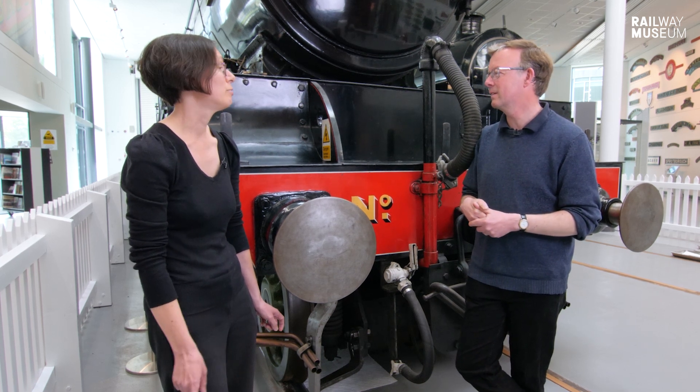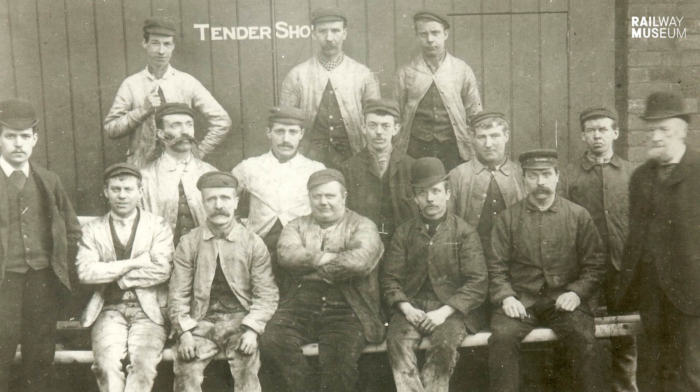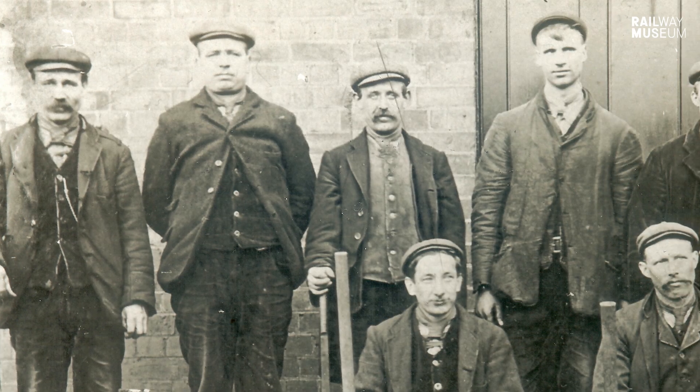The Doncaster Railway Works opened in 1853. It was never referred to as the Railway Works — it was always 'the plant' or 'Doncaster plant,' and it was hugely important for the local economy.